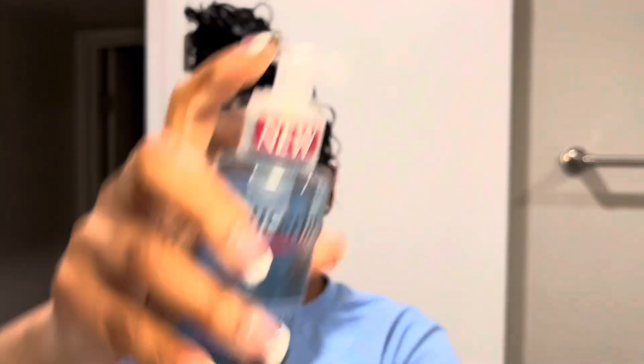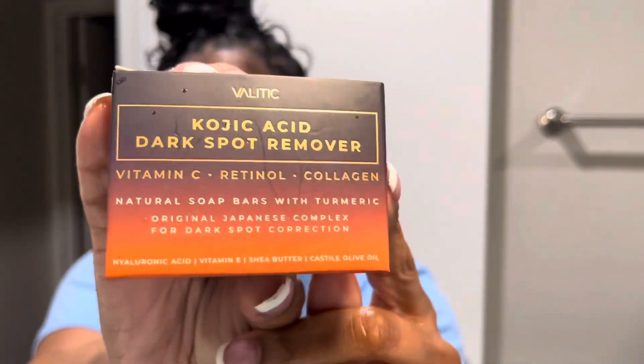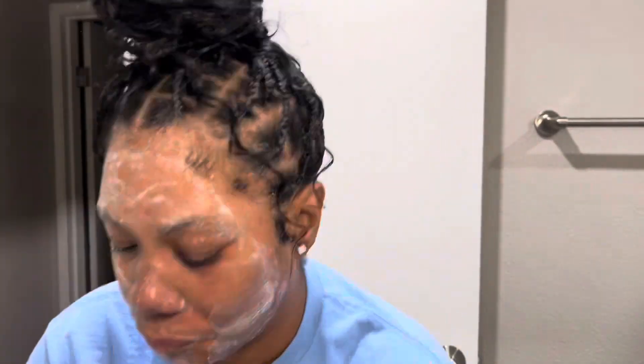This Eucerin hydrating gel cleanser is the truth — it's brand new and it really gets your face really, really clean. I love this stuff. Next I'm going to use my kojic acid turmeric soap. It's an orange bar that I bought off of Amazon.